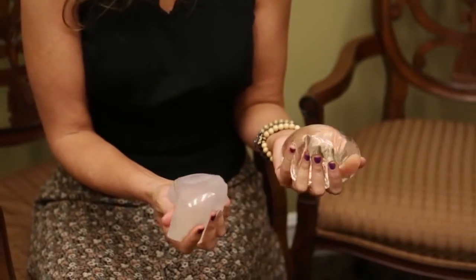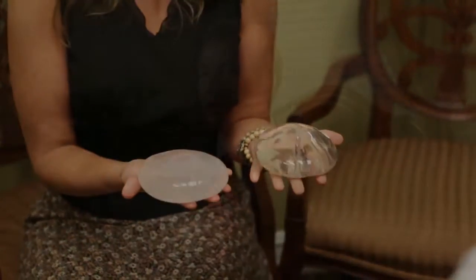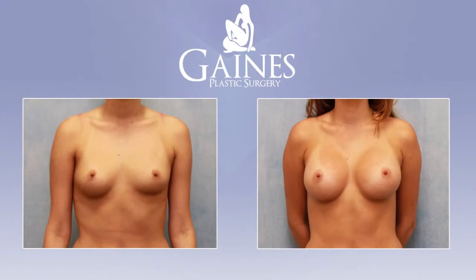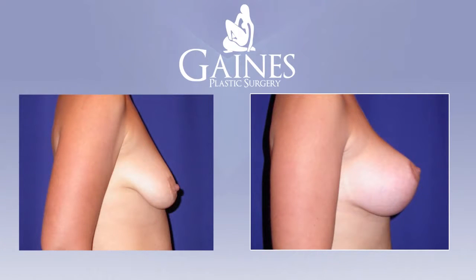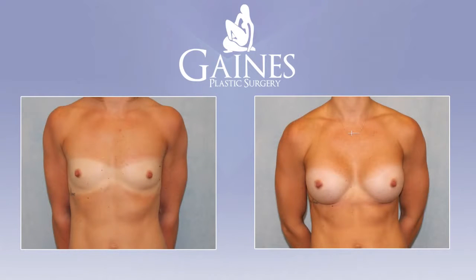Most people can be back at work within a week or so after the procedure if not less. There obviously is a little bit of discomfort in the early days right after the procedure, and most of the time swelling can last up to two weeks. Most people can be back in formal wear or swimwear, something more revealing, within a couple of weeks.